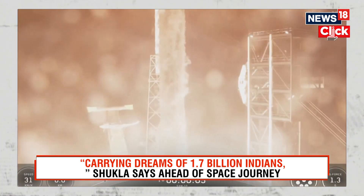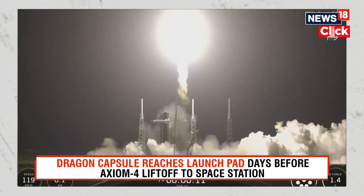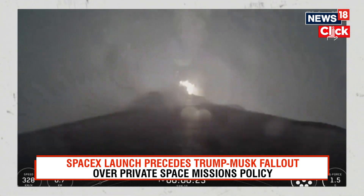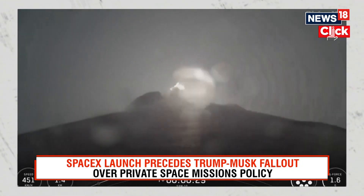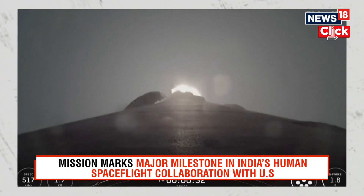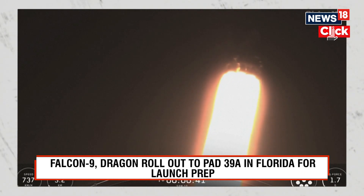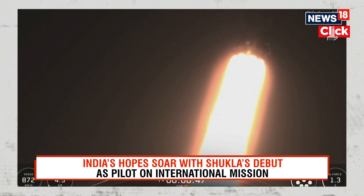Go Falcon, go Sirius. Vehicle pitching downrange. Propulsion is nominal. At T-plus 32 seconds and counting, Falcon 9 has successfully lifted off from SLC-40 at Cape Canaveral Space Force Station. In just a few seconds, we'll throttle the engines down in preparation for Max-Q, which is a period of maximum aerodynamic pressure on the vehicle.